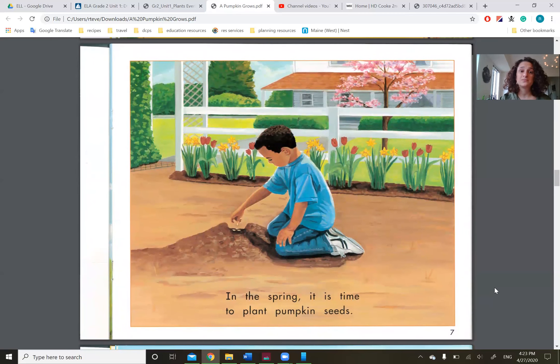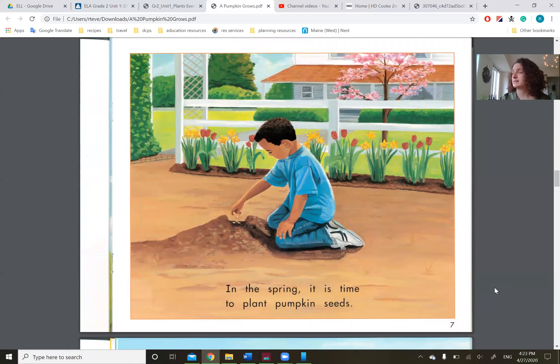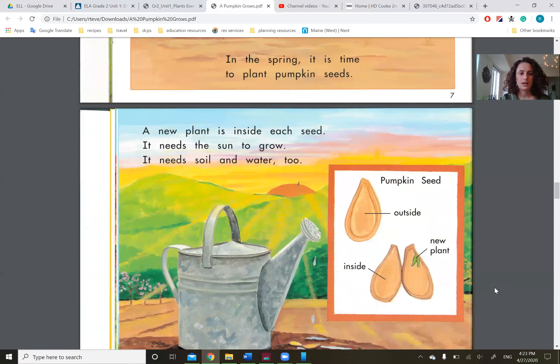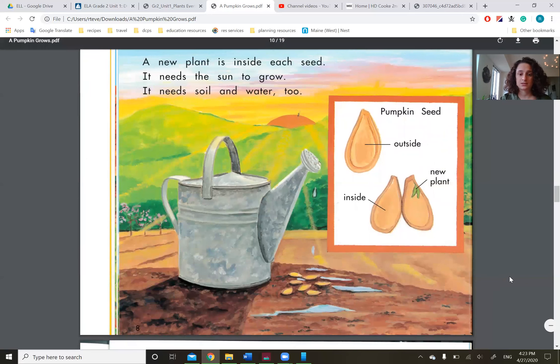In the spring, it is time to plant pumpkin seeds. It's spring right now — too bad we can't work in our school garden. A new plant is inside each seed. It needs the sun to grow. It needs soil and water, too. This is a pumpkin seed, what it looks like on the outside, and if you opened it on the inside, you would see a new plant getting ready.